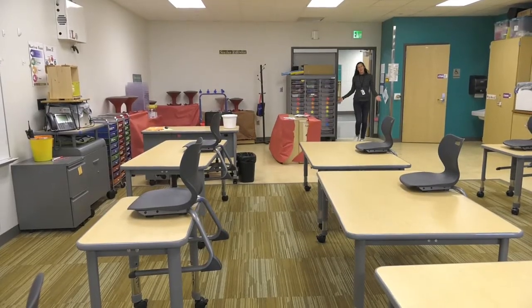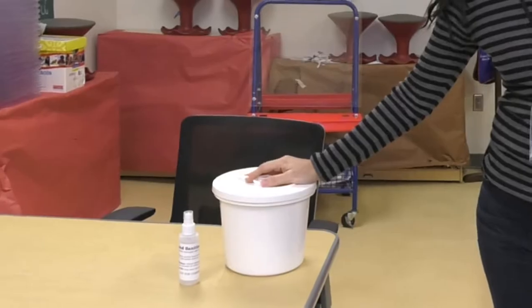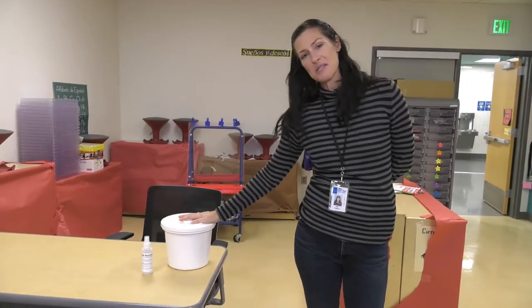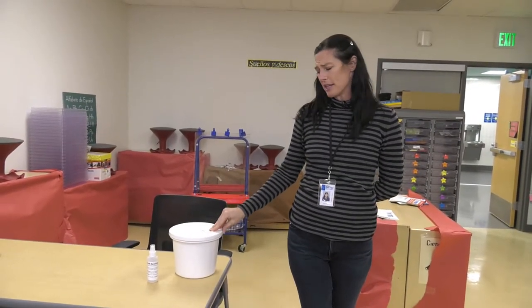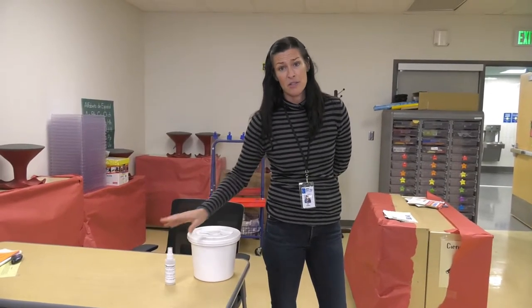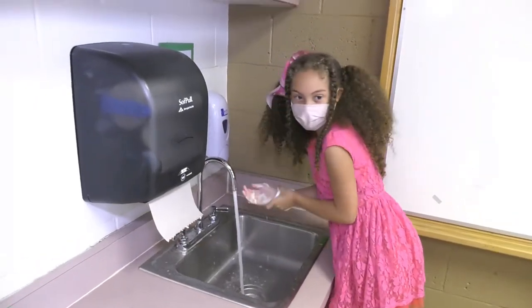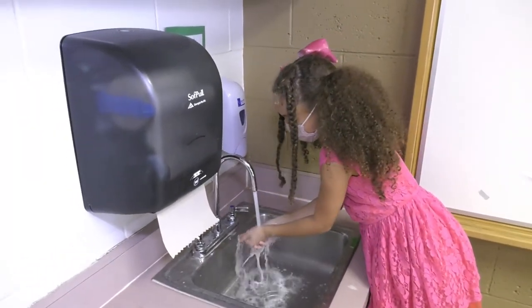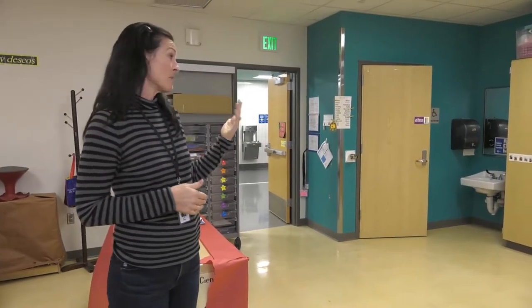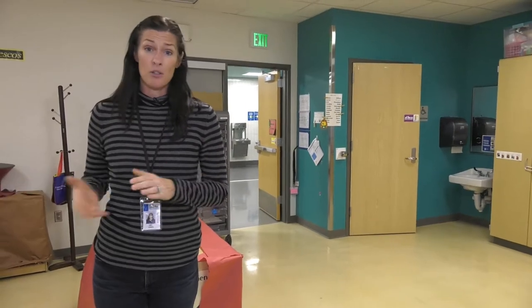This is a kindergarten classroom in one of our elementary schools. We're providing every room in all buildings with cleaning supplies to clean surfaces throughout the day. Additionally, hand sanitizer is available throughout the building in every room as well. We also encourage students to wash their hands as much as possible — many of our classrooms have sinks, and there are lavatories nearby for those that don't.